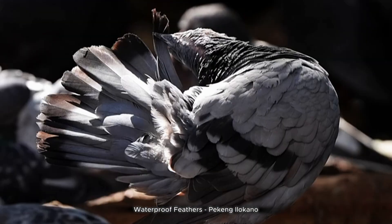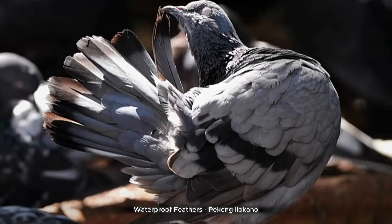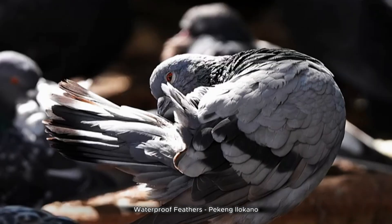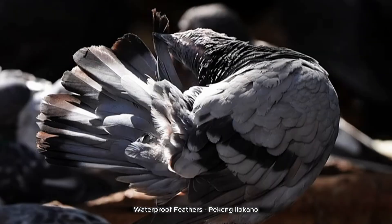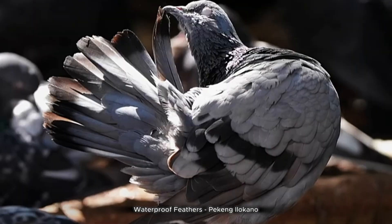Pigeons and birds: preening basics. Preening is your bird's natural way of keeping its feathers clean, aligned, and waterproof using its beak and special oil gland. When you understand the basics of preening, you can help your feathered friend maintain healthy plumage by supporting this essential grooming behavior.